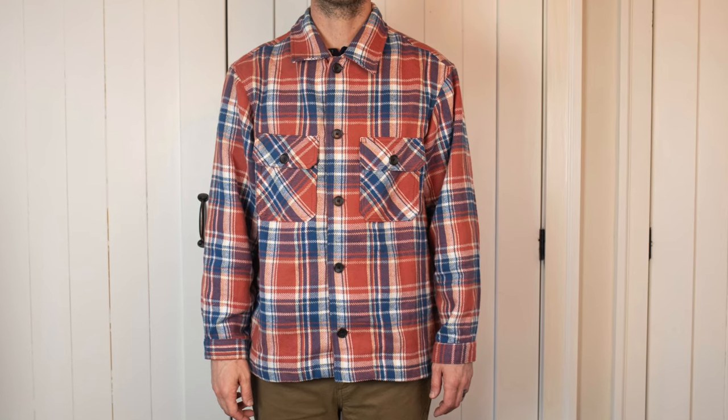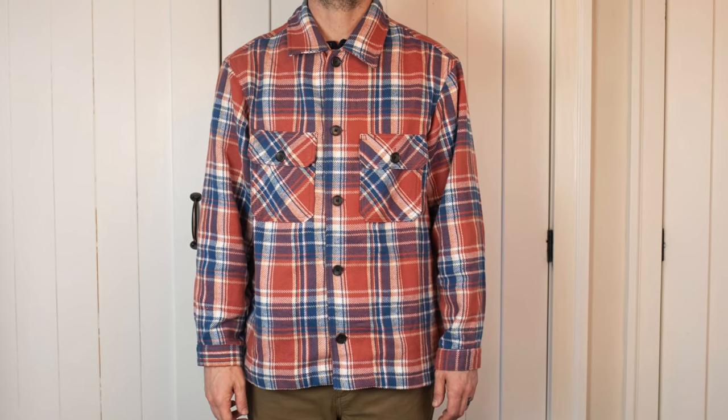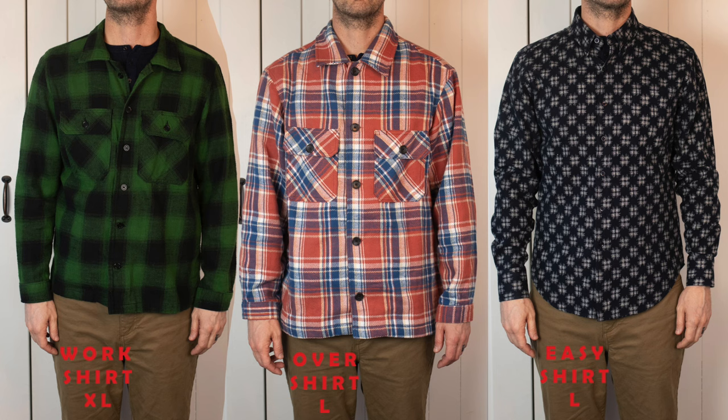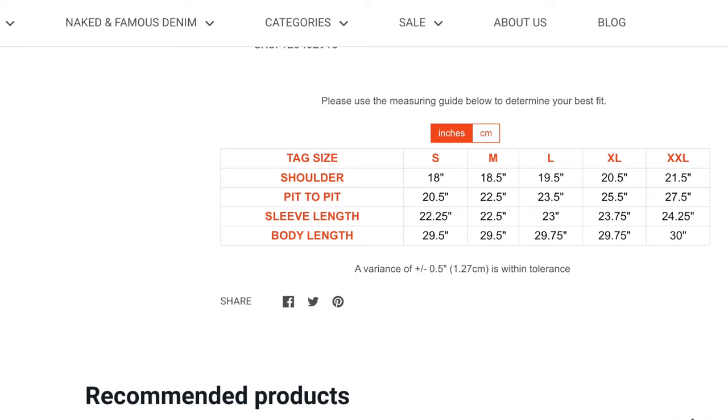Here is a comparison of their work shirt in an extra large on the left, the overshirt in a large in the middle, and an easy shirt also in a large on the right. The overshirt is a nice casual fit — they describe it as a workwear look, and it's a perfect cut for the casual style I would typically wear.